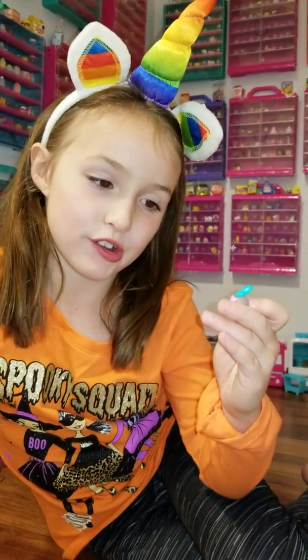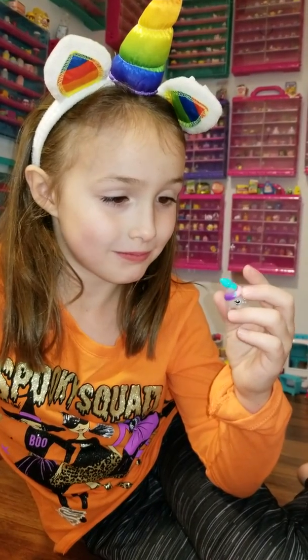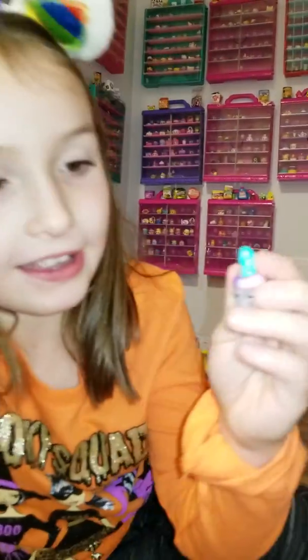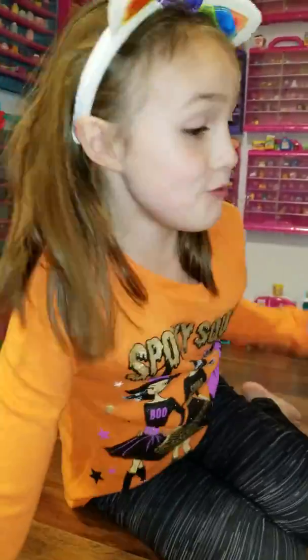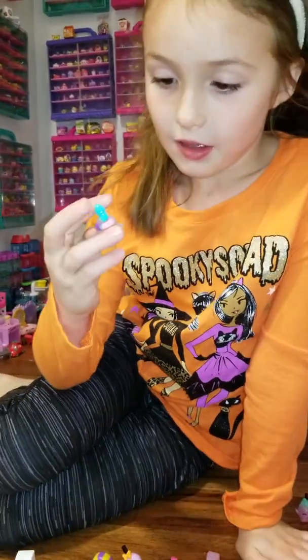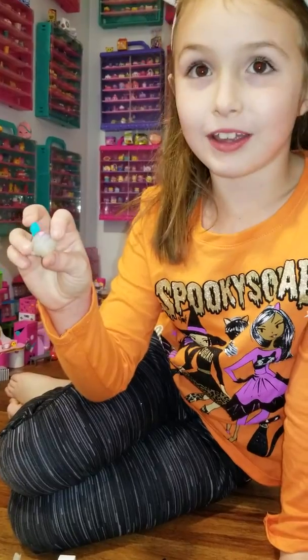I think this one glows in the dark. Now I know what it is — it's a snake. See? Here's the snake head and it's poking up. And it's making a shopkin. Who knew? That's the secret. So I like it because it might glow in the dark. And it looks like a tail. It's so cute.